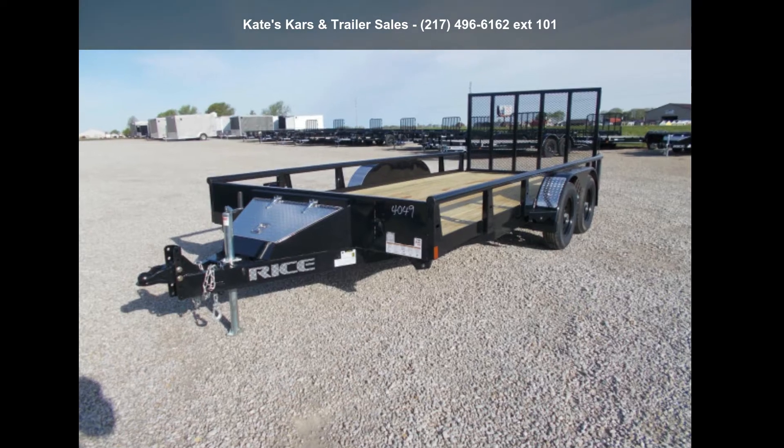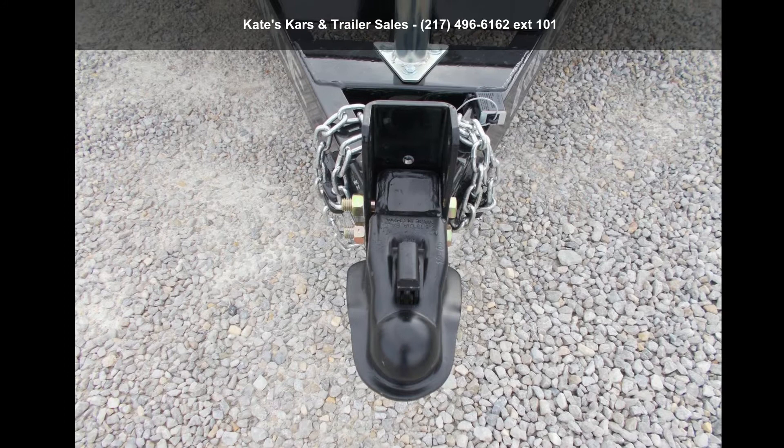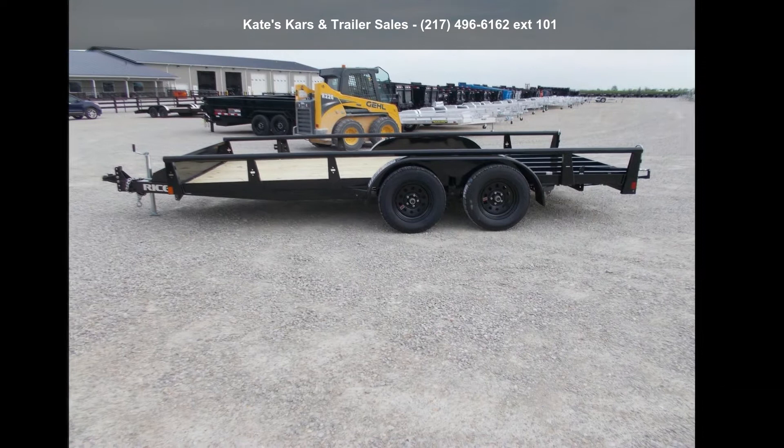Up for sale is Arise Trailers 2021 Utility Trailer 82X16 Pipe Top Utility Trailer with Toolbox. If you are looking for a reliable trailer, this may be the one. Quality construction is an important factor when considering a trailer purchase. Call now to ask the dealer about this unit. We are sure to have a quality trailer that fits your needs.